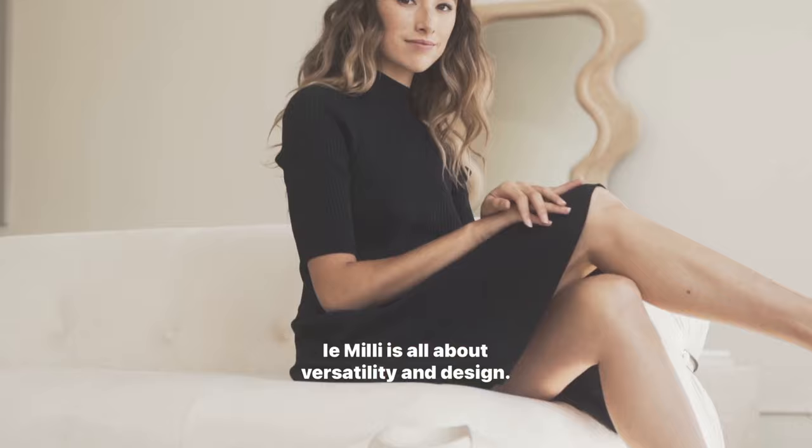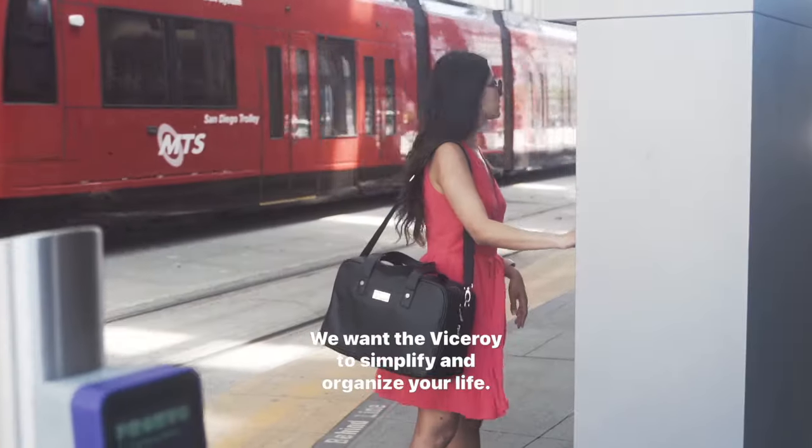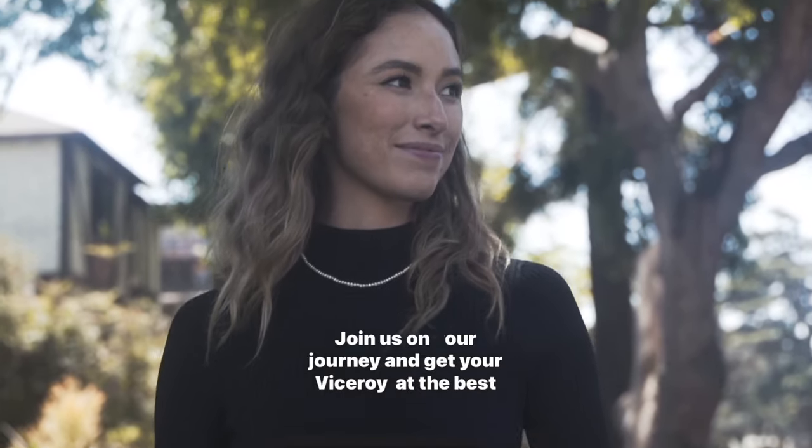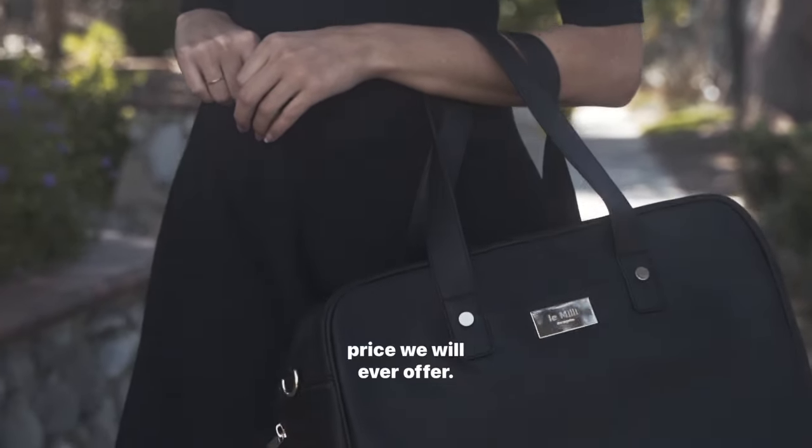LaMille is all about versatility and design. We want the Viceroy to simplify and organize your life. Join us on our journey and get your Viceroy at the best price we will ever offer.